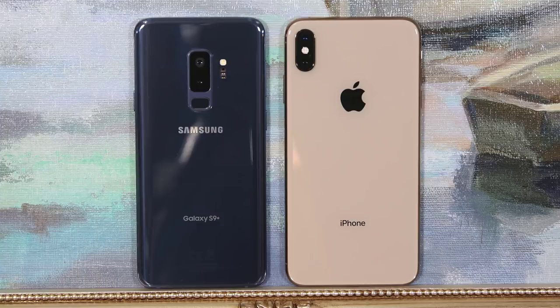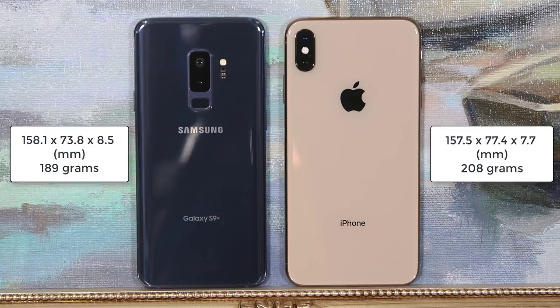Let's talk about the dimensions. The iPhone Max measures 157.5mm in height, 77.4mm wide, and 7.7mm thick, and weighs 208 grams. The Galaxy S9 Plus measures 158.1mm in height, 78.3mm wide, and 8.5mm thick, and weighs 189 grams. Both smartphones have similar dimensions overall, but dimensions and weight don't seem to have much influence on buying decisions. However, the slightly more narrow frame of the S9 Plus makes it easier to hold in one hand. Now let's move on to something more important — the actual display.